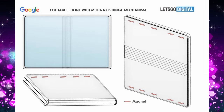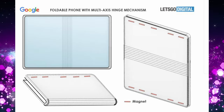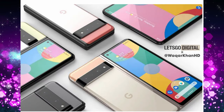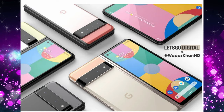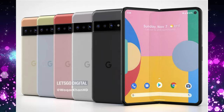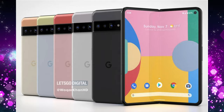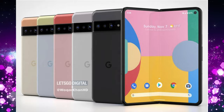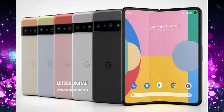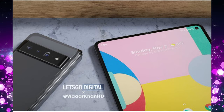We also see documentation of patents Google put through for the Pixel Fold, and what Let's Go Digital has designed doesn't look anything really close to that. There's another image showing off some of the colors we might see for this phone, playing along with the Pixel 6 and 6 Pro colors and showing what the software design would look like. I don't think we're going to see multiple colors if Pixel releases the foldable — at most two, but ultimately probably just one, to keep costs low.